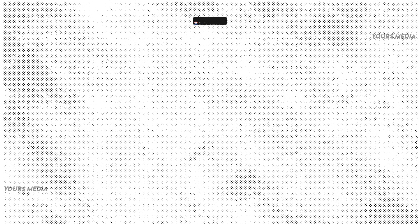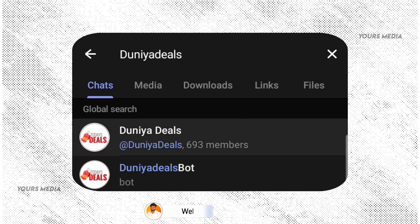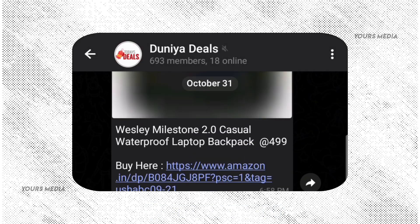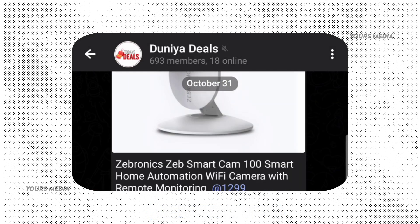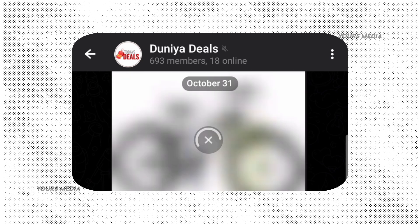This video has a small request: if you want to get the best offers, join our Telegram channel. The Telegram channel name is Dunia Deals. There is a link in the description. If you find any deals on online shopping sites, you can share those deals there.